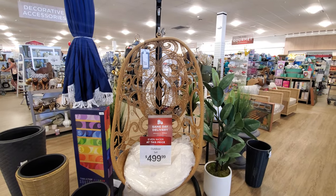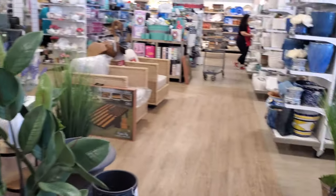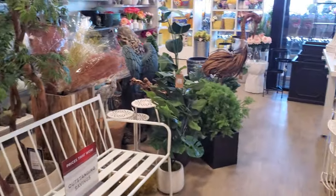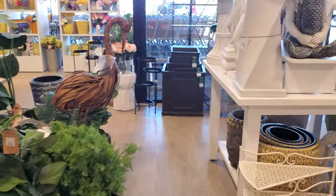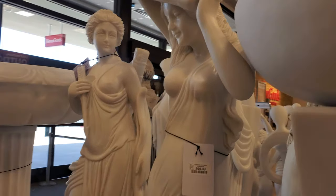Hey everyone, so in HomeGoods right here is $500. I made it into HomeGoods. Let me walk around to the front a little bit. A lot of this garden decor, she's going to be $100.